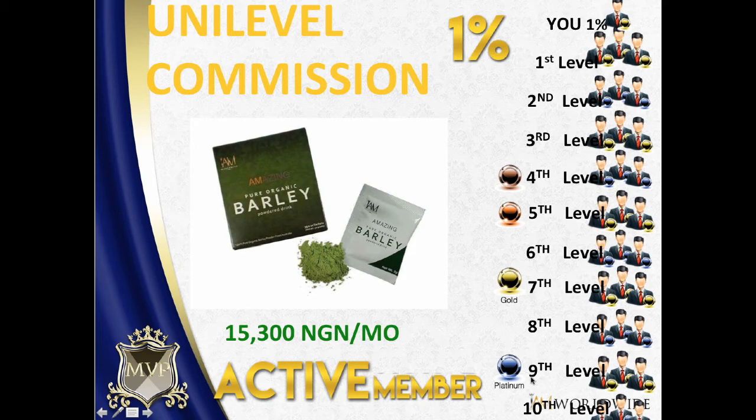How much do you need to buy every month? Actually it's just a little amount — you just need to be an active member. Being an active member means you use the product yourself. It's a minimum of three boxes, which is fifteen thousand three hundred nairas. A lot of people use more than three boxes a month, and if you're using it as a family, three boxes is really not enough.